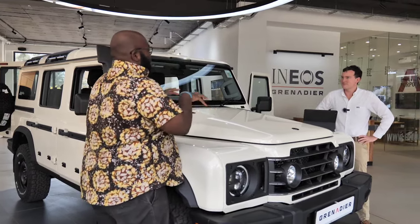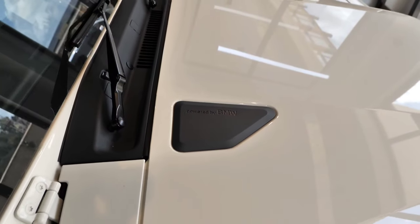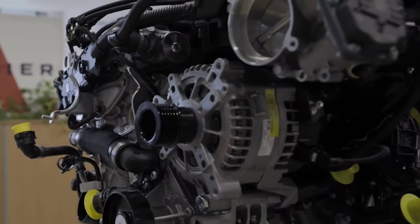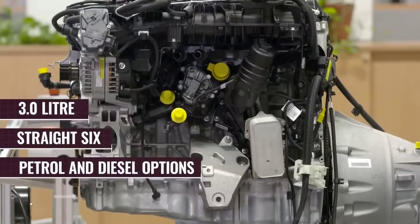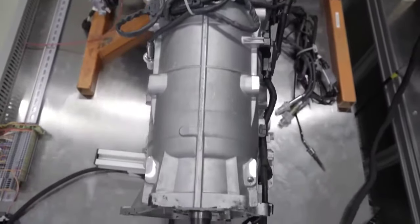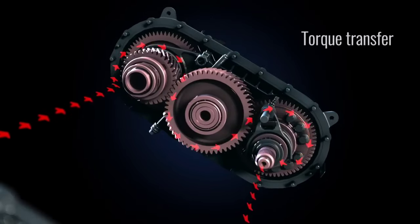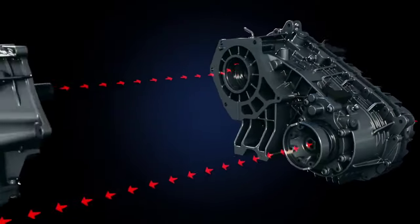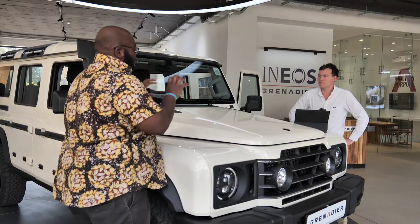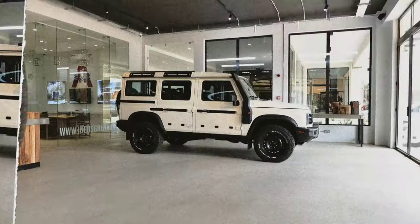Many Kenyans would ask what engines power the Grenadier. We've got petrol and diesel engines from BMW. We have a B58 single turbo petrol engine and a B57 twin turbo diesel. These are both three-litre straight-six BMW engines coupled to a ZF eight-speed automatic transmission and a two-speed transfer case, bespoke designed by Ineos and manufactured by Tremec, a well-known transfer case manufacturer, supplying power to the front and rear. Many people who love the BMW B57 and B58 engines would be happy to have that powertrain in the Ineos.